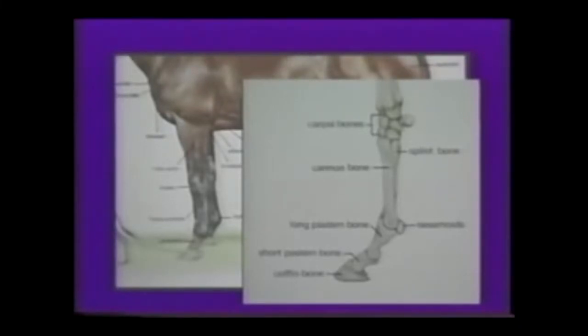You may want to check your Winner's Way manual for the clinical signs of that degenerative joint disease. The proximal phalanx — high ring bone would be found between the joints of the long and short pasterns. The sesamoid bones are two small bones on the back of the fetlock joint, which form part of the suspensory apparatus.